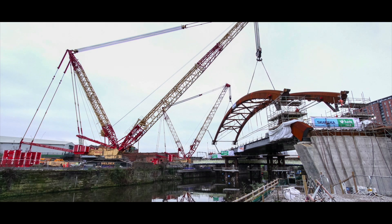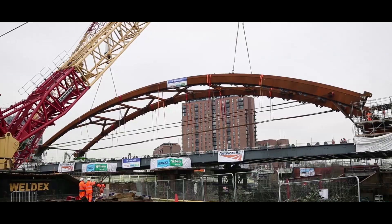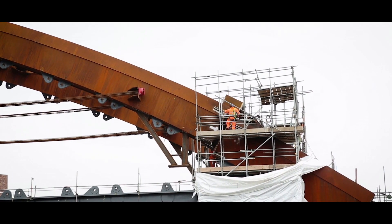As soon as we've finished with the north end of the bridge, which the 11350 is looking after, we'll then lower off at the other end where the 750 is and then disconnect both cranes.